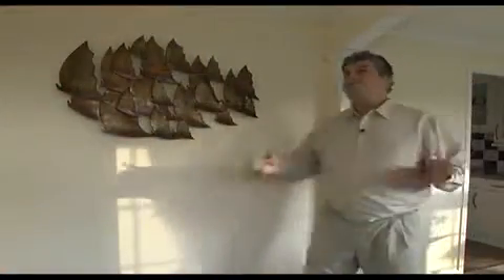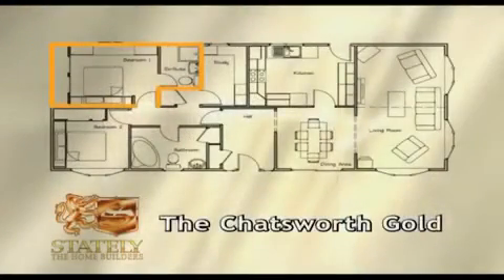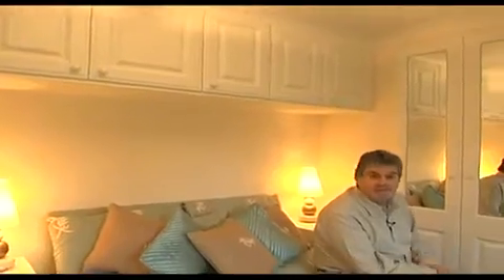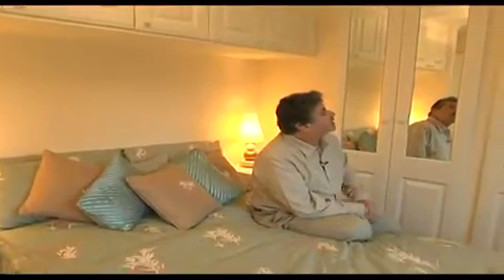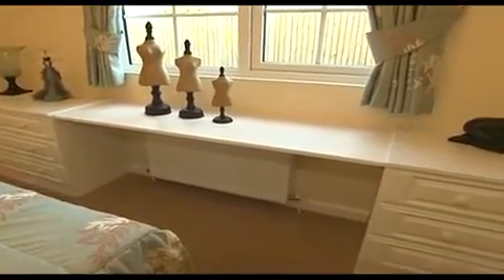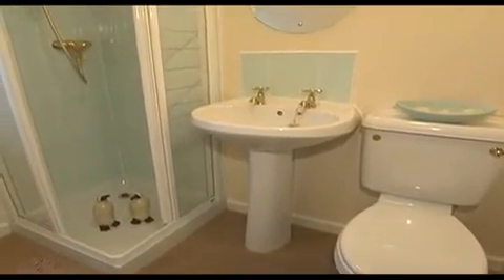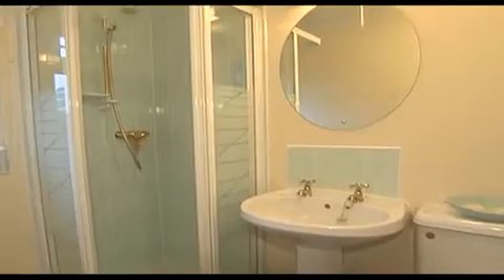From the dining area, you pass through this large entrance hall into the bedrooms. The master bedroom comes with white furnishings and these very attractive mirrored wardrobes. As in all the homes on this DVD, the bed throws are optional extras. The ensuite features a corner shower, hand basin and WC with gold-coloured Victorian-style fittings.